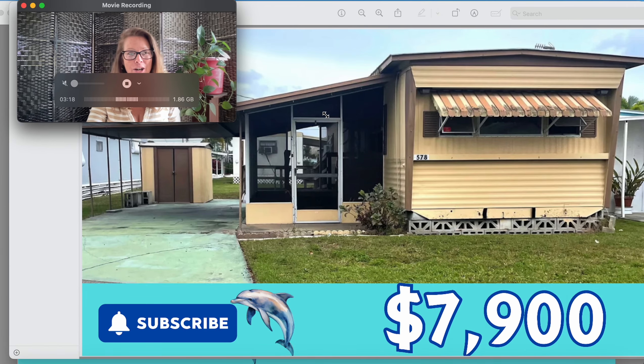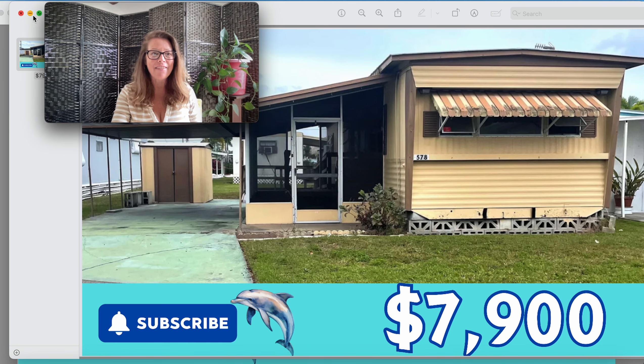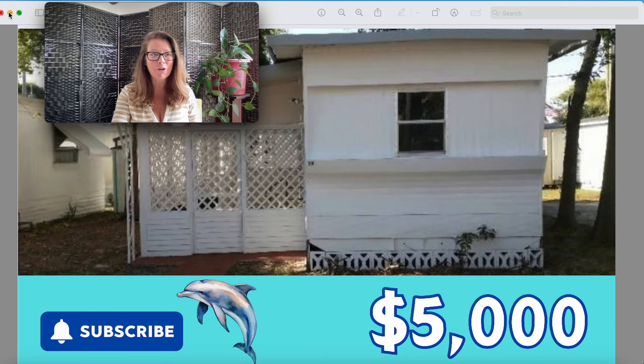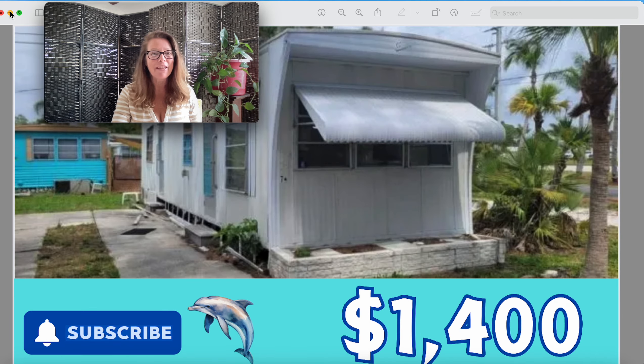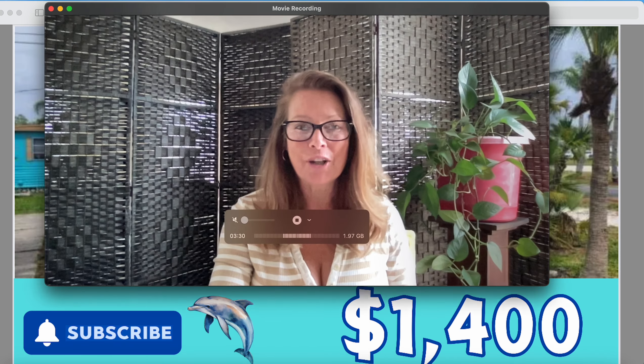Hey everyone, today's episode is for you if you're looking for a budget buy and you're looking for a single wide mobile home like this one here that is listed for $7,900, and then there's this one here that is $5,000, or there's this one here that's $1,400. These are the homes we're looking at today along with a few others, so grab your coffee, grab a tea, or you can grab that cocktail because we're in the state of Florida today on the gorgeous Gulf Coast and these homes are all $9,900 or less.